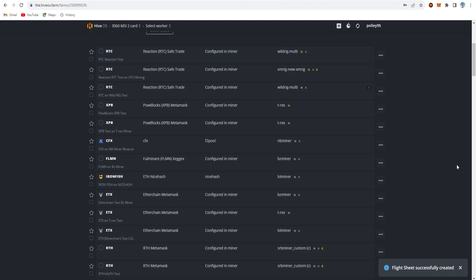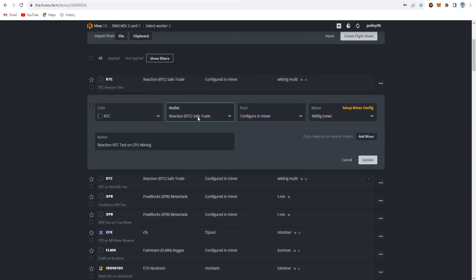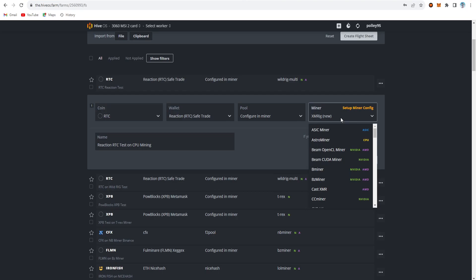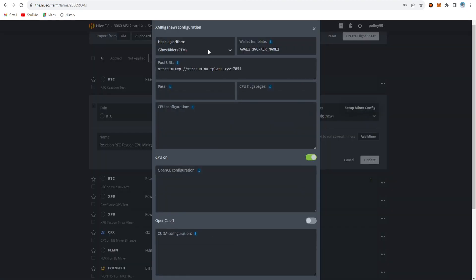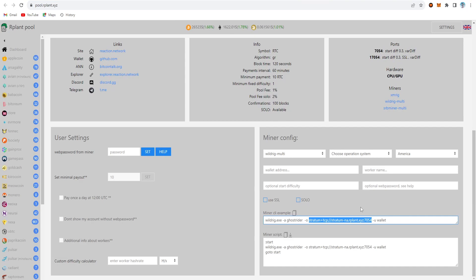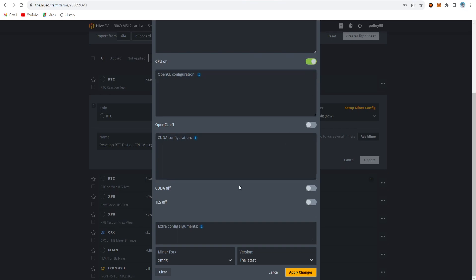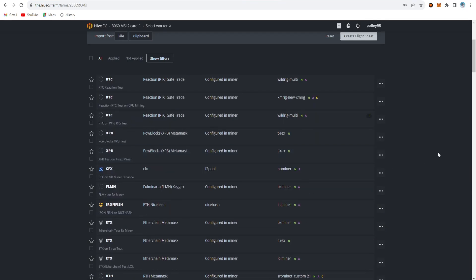For CPU mining, create another flight sheet the same way — set the name as RTC, configure wallet and pool, but this time choose XMRig as the miner. On the setup config file, choose GhostRider again, add your worker name, use the same server address, and enable the CPU option in XMRig. Apply changes and create the flight sheet. So you'll have two flight sheets: one for GPU and one for CPU mining.